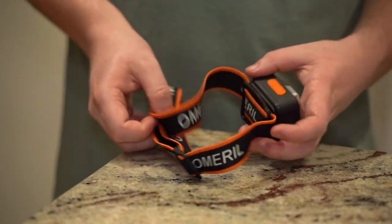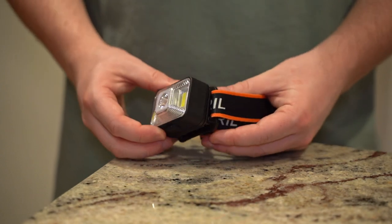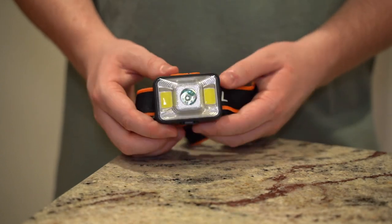So that takes us to my second tip: always carry two torches. You never know when one of them might fail, and if you ever have to navigate off a mountain at night then you'll thank yourself for it.